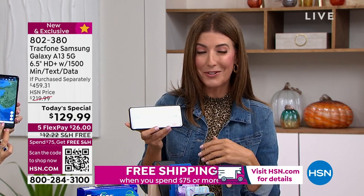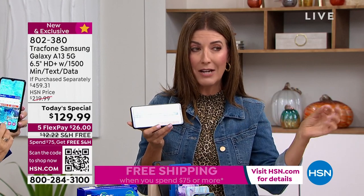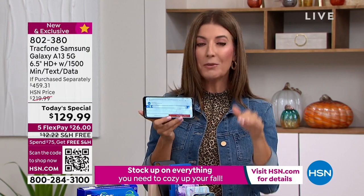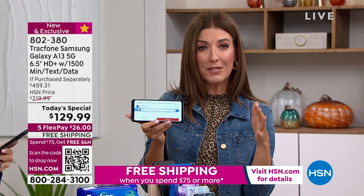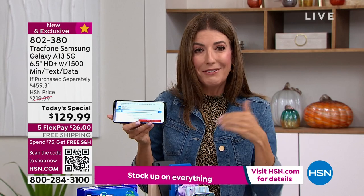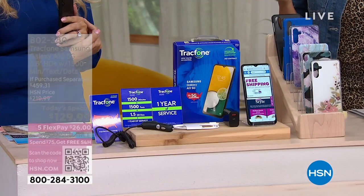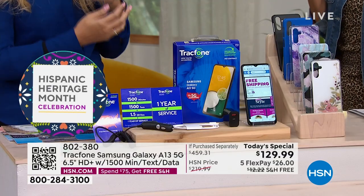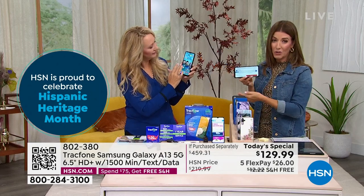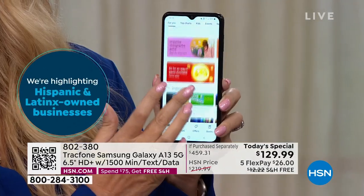That's one of the number one reasons we have so many converts to TrackPhone here at HSN. You will never have a surprise or an overage. If you're helping a teenager keep track of their usage — when they use all their texts, they have to buy more on their own dime. You only pay for what you use. A lot of us are paying for extra data we never use.